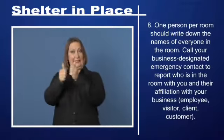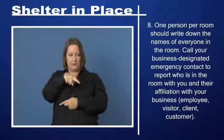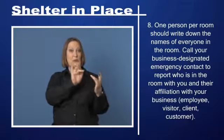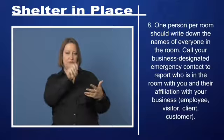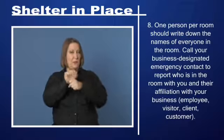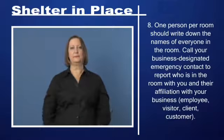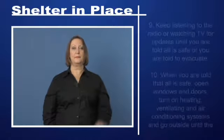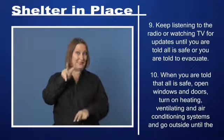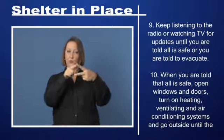Step 8: One person per room should write down the names of everyone in the room. Call your business's designated emergency contact to report who is in the room with you and their affiliation with your business. Step 9: Keep listening to the radio or watching TV for updates until you are told all is safe or you are told to evacuate.